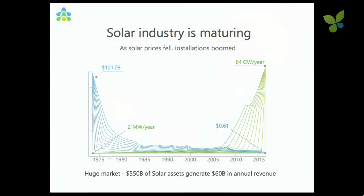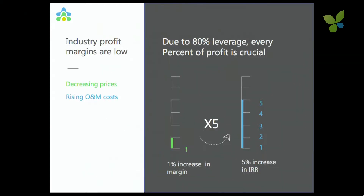What we see on the left, the price of PV modules starting at more than $100 back in the 1970s, and today are less than 50 cents — it's actually less than what's written down. Meanwhile, the PV installation, which started at 2 megawatts a year back in the 1970s, are today reaching 64 gigawatts in 2015. So there's more than $550 billion of solar assets, which revenue $60 billion a year. Due to the 80% leverage in this market, every small increase in margin has a large impact on the IRR of the investor — that's a key thing to remember.